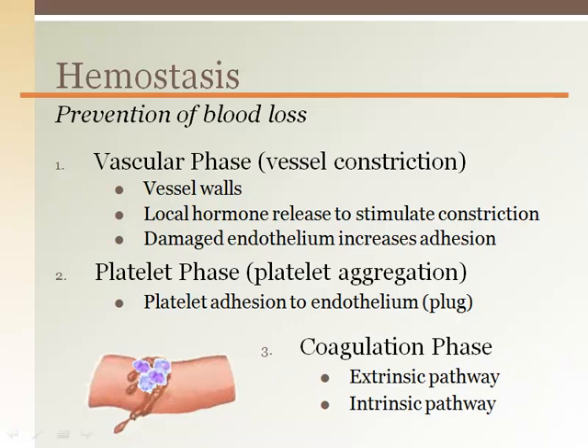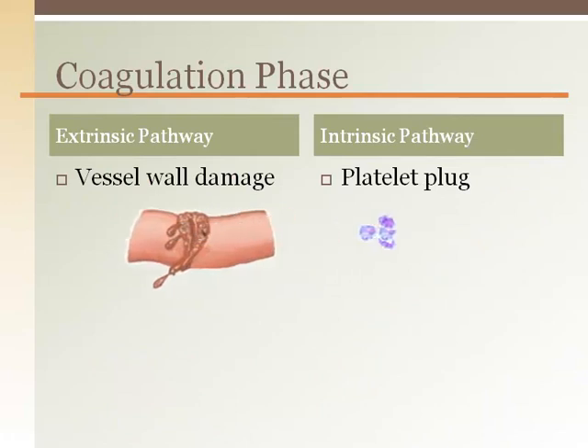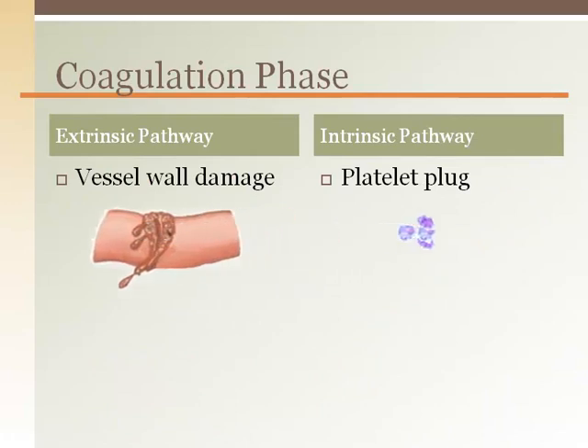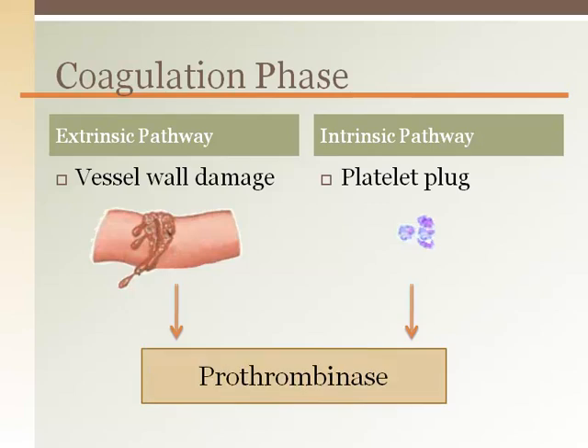The third phase is incredibly complex and involves two pathways. We will abbreviate the process of each of these pathways to only the end product. The extrinsic pathway is a chemical cascade that originates from chemicals released from the damaged vessel wall. The intrinsic pathway originates from chemicals released from the platelet plug. Chemicals from both pathways end up creating prothrombinase.